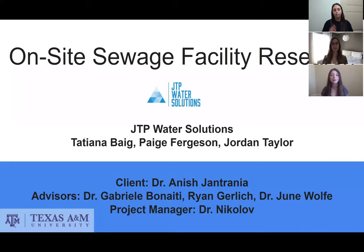Howdy, my name is Tatiana Baig. I'm Paige Ferguson. I'm Jordan Taylor. And we are JTP Water Solutions. Our project is the On-Site Sewage Facility Research Project. Our client is Dr. Anish Jantrania. Our advisors are Dr. Gabriele Benaiti, Ryan Gerlich, and Dr. June Wolf. And our project manager is Dr. Nikolov.